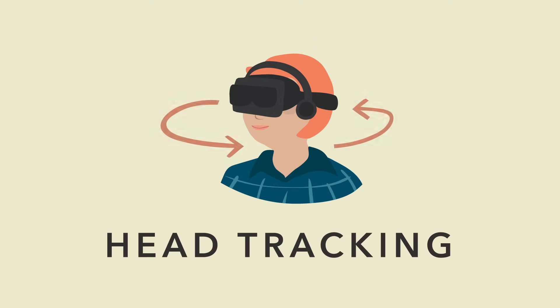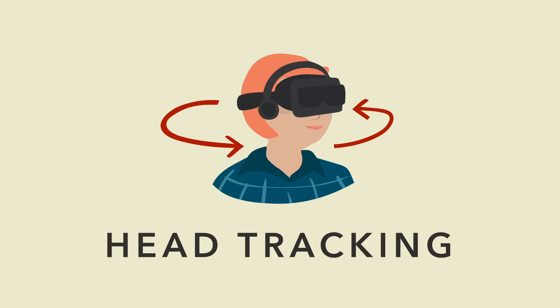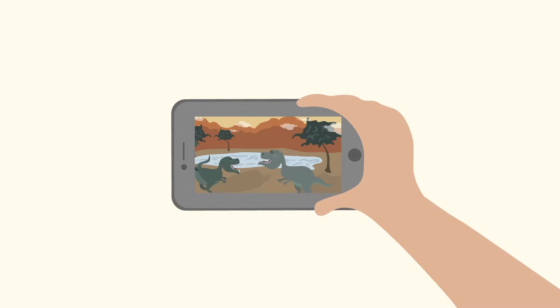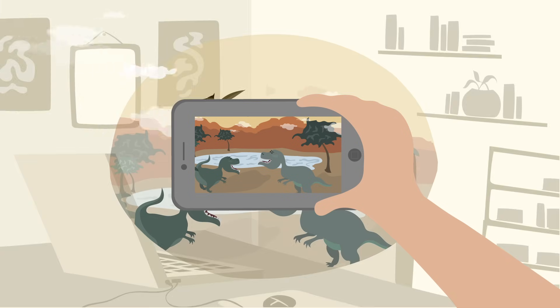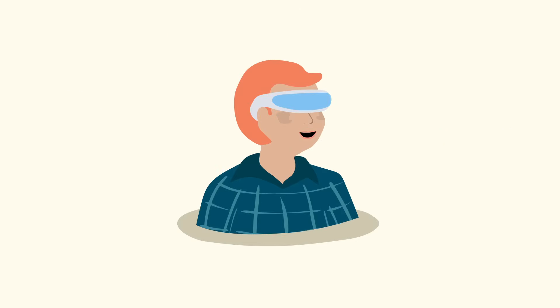These headsets use a technology called head tracking, which allows you to look around the environment by simply moving your head. Augmented reality, or AR, is a bit different. Instead of transporting you to a virtual world, it takes digital images and layers them on the real world around you. This is done through the use of either a clear visor or a smartphone.